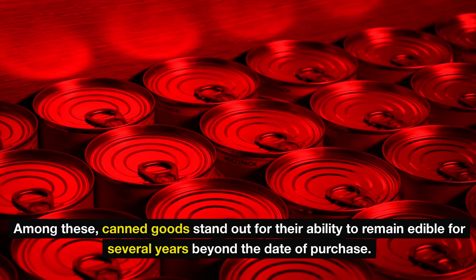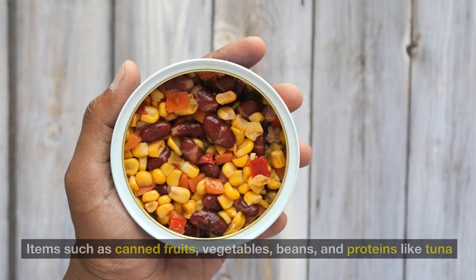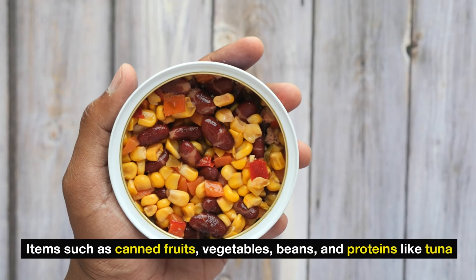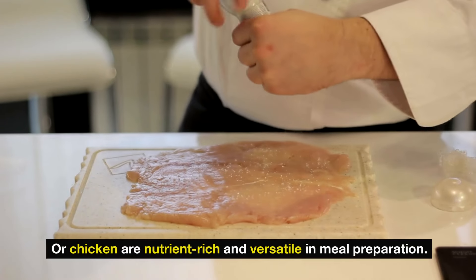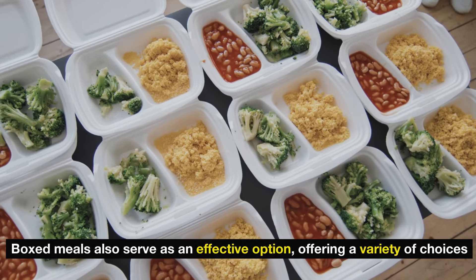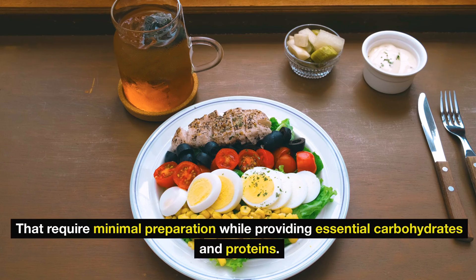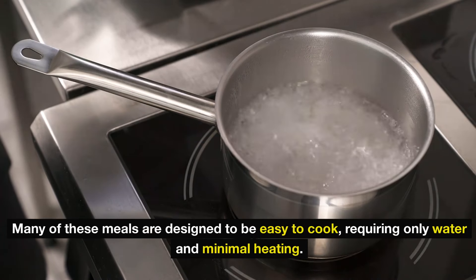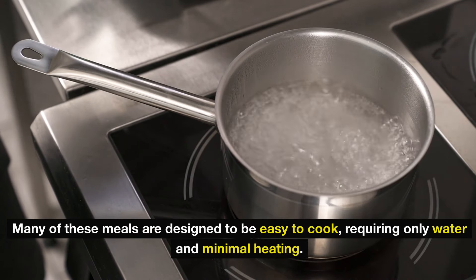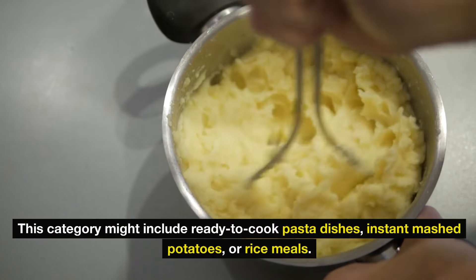Among these, canned goods stand out for their ability to remain edible for several years beyond the date of purchase. Items such as canned fruits, vegetables, beans, and proteins like tuna or chicken are nutrient-rich and versatile in meal preparation. Boxed meals also serve as an effective option, offering a variety of choices that require minimal preparation while providing essential carbohydrates and proteins. Many of these meals require only water and minimal heating, and may include ready-to-cook pasta dishes, instant mashed potatoes, or rice meals.